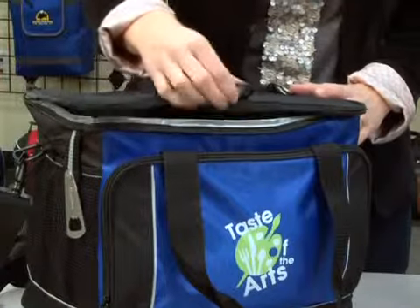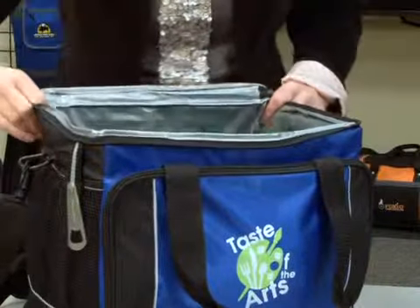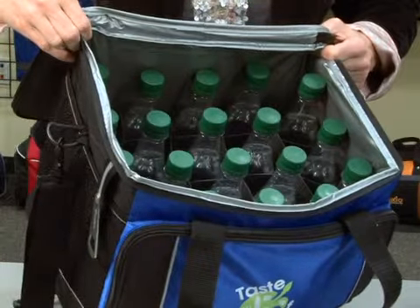This cooler features a D-ring for your keys, a full-zippered closure, a heat-sealed PVA liner, a 36-can capacity, and a 20-bottle divider.